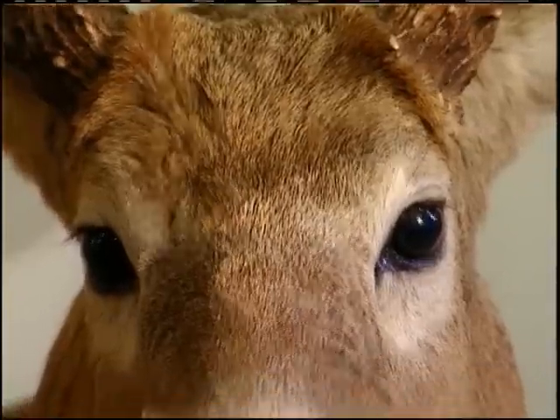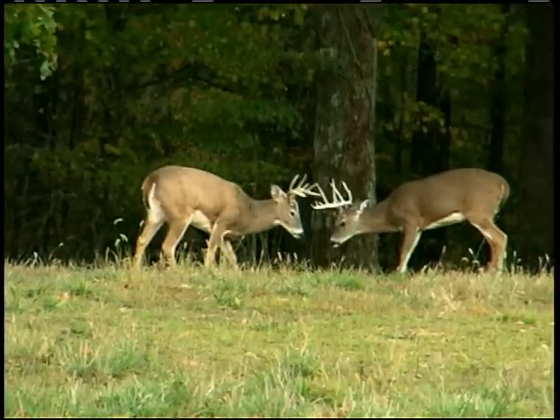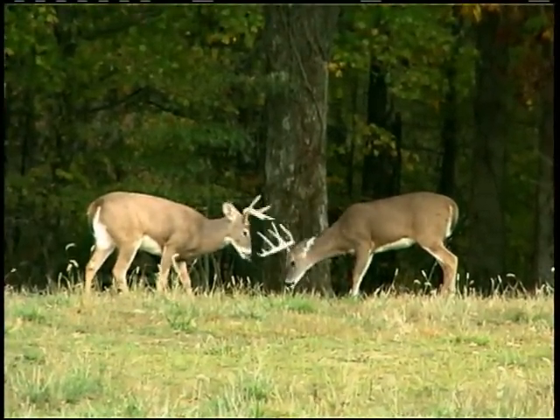Forehead scent that comes from the pseudoryphorous glands is located between the antlers and is used as a dominance and recognition scent. Before the rut begins, many bucks will actually sniff and lick each other on the forehead where they will learn the smell of each other.